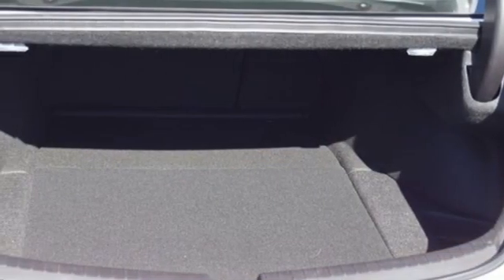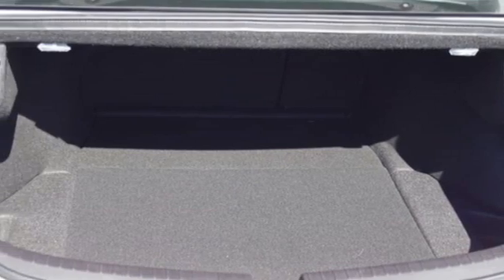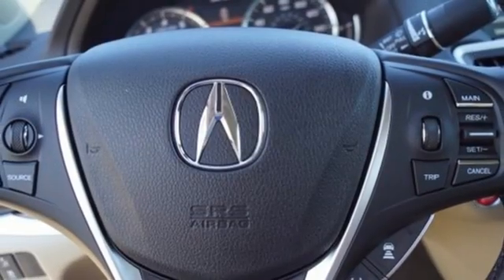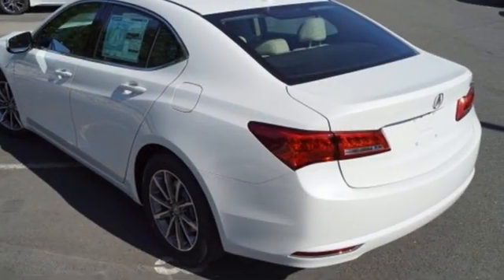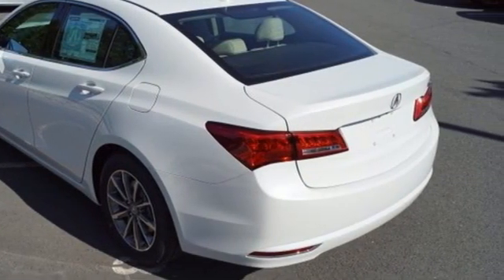Inline four-cylinder engine. All-wheel steering. AM-FM satellite radio. Front heated bucket seats. Automatic suspension management. Auto dimming rear view mirror. And auto shift manual transmission.